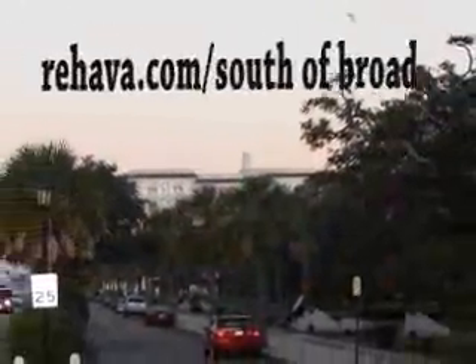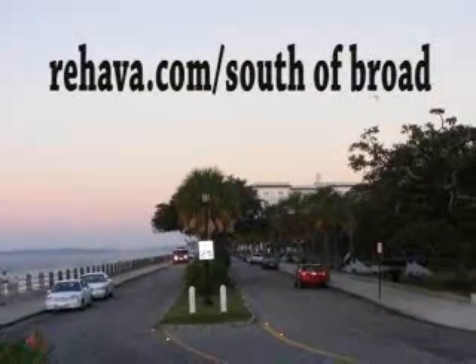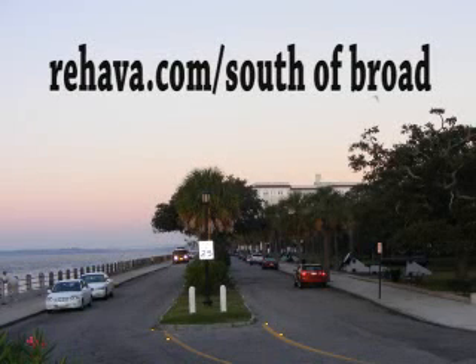For more information on homes for sale in the South of Broad area, please visit www.rehava.com/south-of-broad.